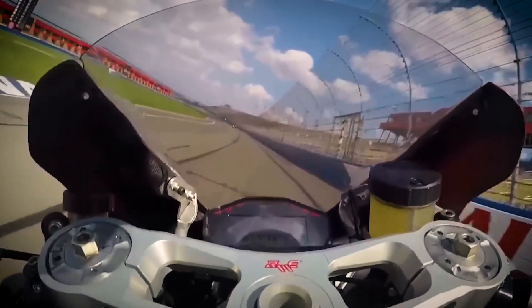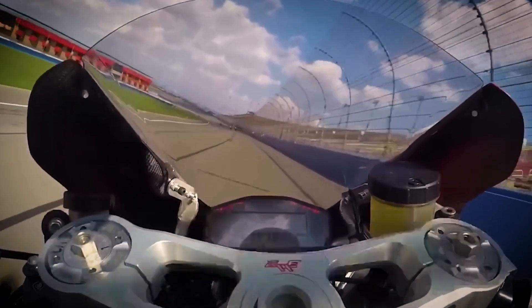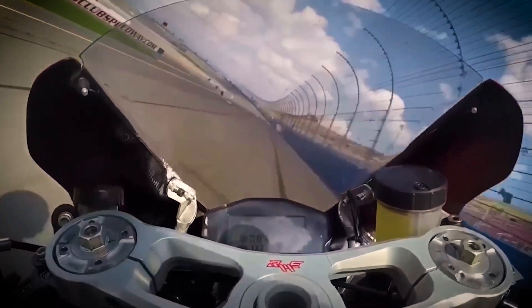On the racetrack, speed is everything, but so is safety. That's why full gear isn't just recommended — it's mandatory. An approved helmet, gauntlet gloves, race leathers, and proper boots all work together to protect you when pushing the limits.